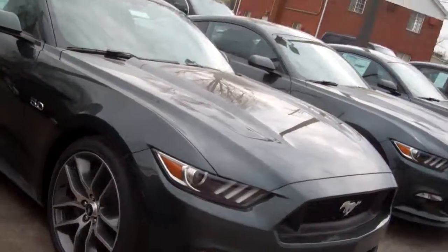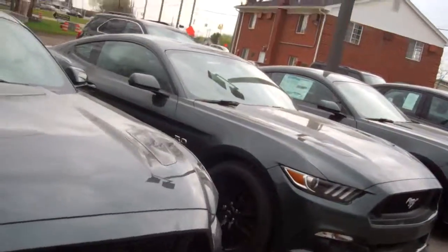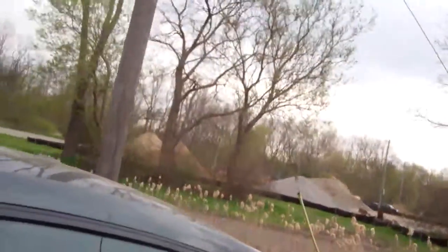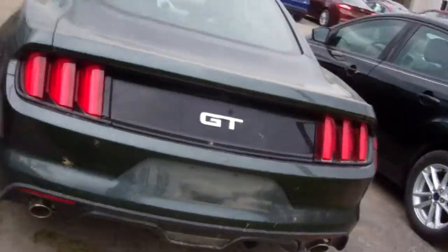These ones have the upgraded high-definition headlamps, nice upgraded wheels — just beautiful going down the road. I'm going to get behind it really quick, just so you can see the stance of the Mustang and how sporty it looks in the back.